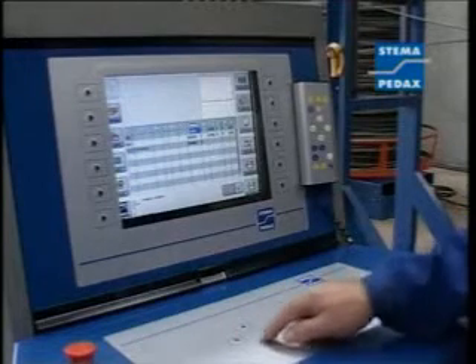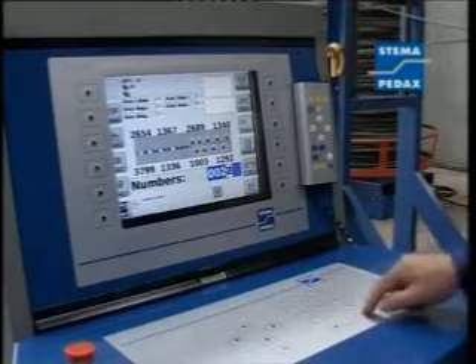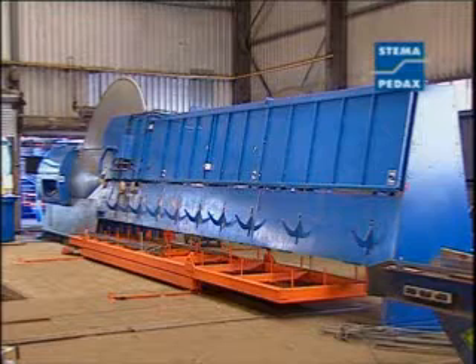The software processes data in accordance with the PDF BBBS standard. The data are imported by the control either by scanner, online radio, or data cable.